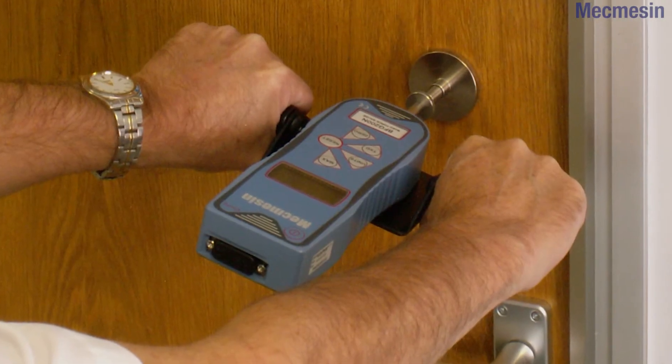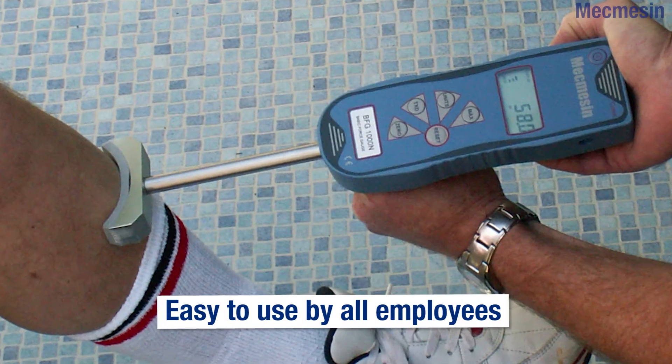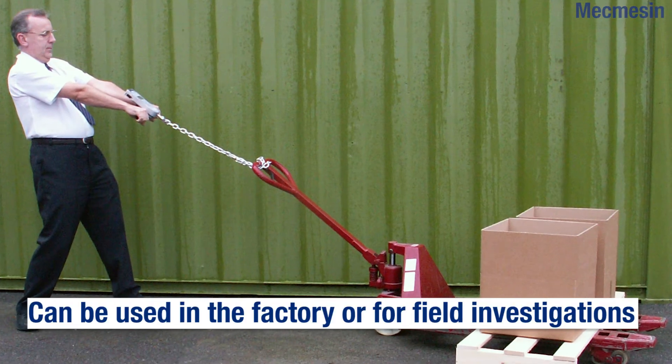It can be used in three main ways. Firstly, as a portable, convenient, hand-held device, making it ideal for both use on the factory floor or for outdoor applications.